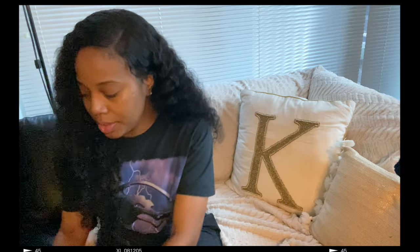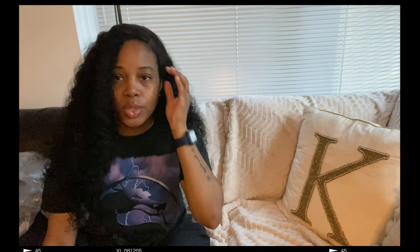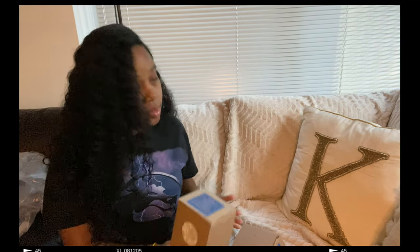Let's do a little unboxing and we will see what I got. I ordered a few things online because I'm not able to go to the store right now. We got some candles here.